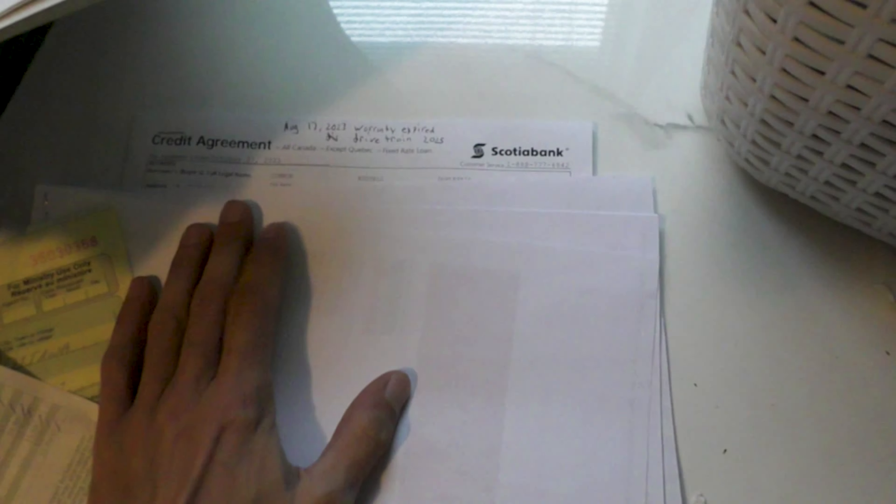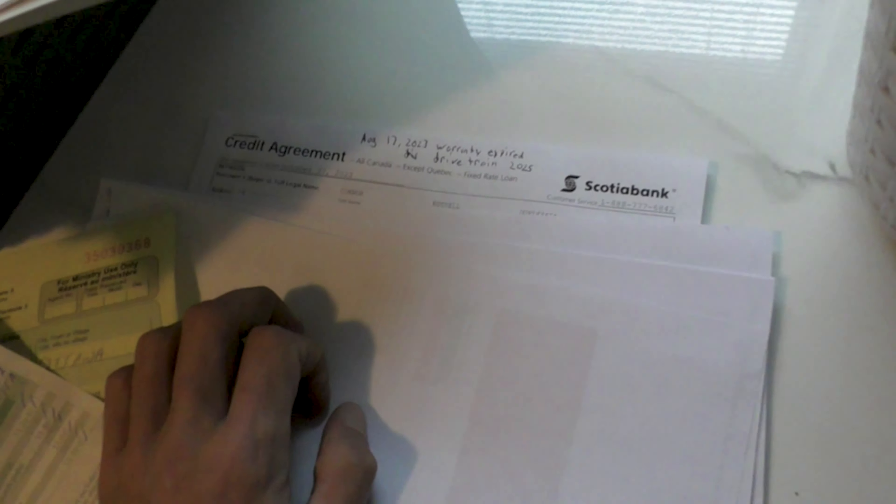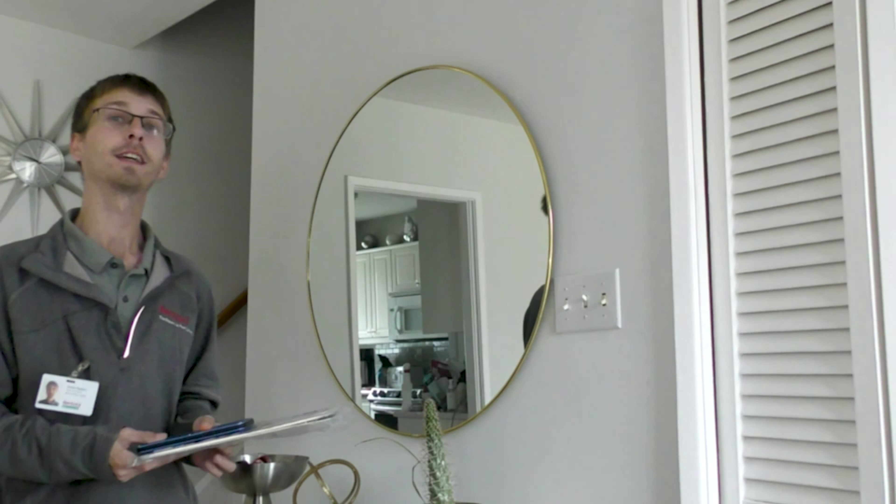Here we have our credit agreement. I'm hiding some of the critical information, but I just want to say — since this is my first finance ever — thank you Scotiabank for accepting it. Originally I had to get a co-signer for the lease agreement, but now it's all by myself. So congratulations to myself!